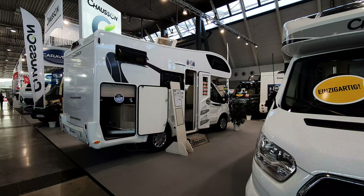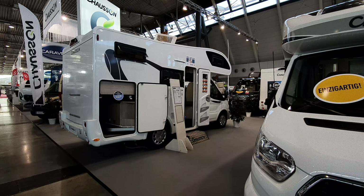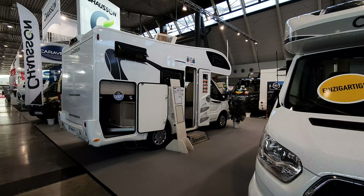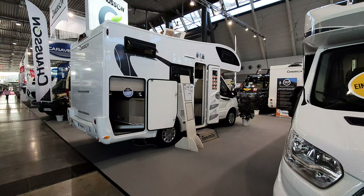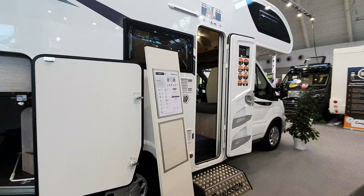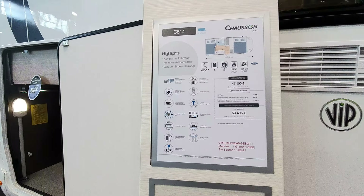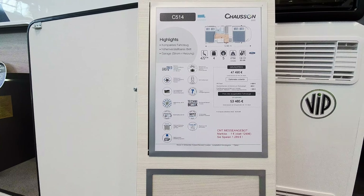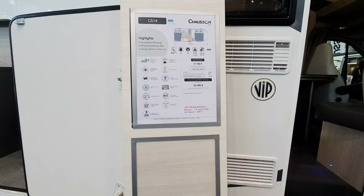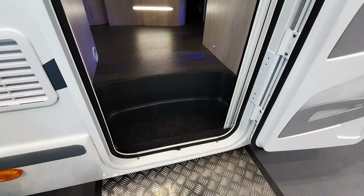The vehicle in front of me is a six-meter Chausson motorhome. It looks as though it were built in 1983 — discounting of course the shiny color. We'll have a look inside. This is the C514, costs 53 and a half thousand euros, and it's got what's called the easy bed LED throughout. Euro 6 — I suppose you'd expect that now.